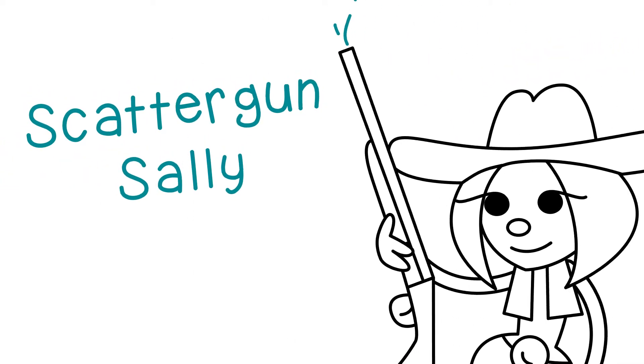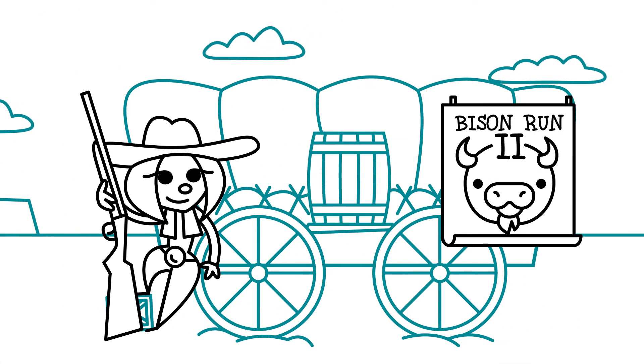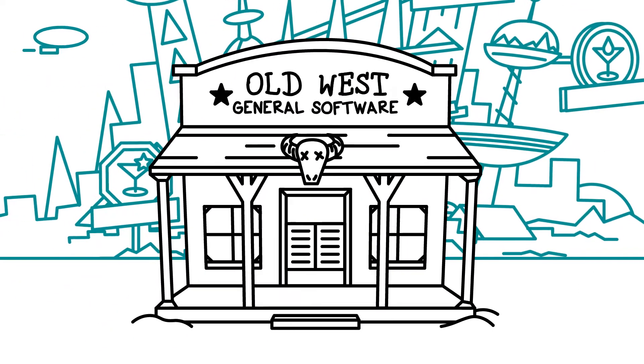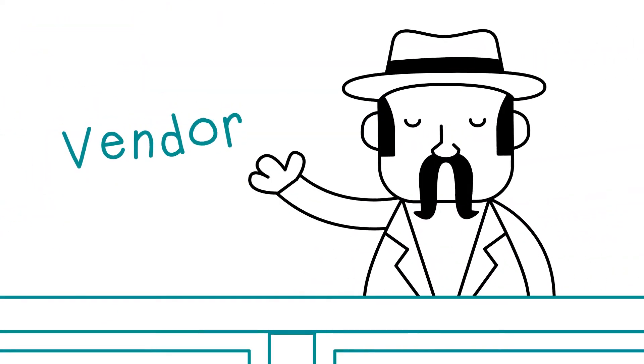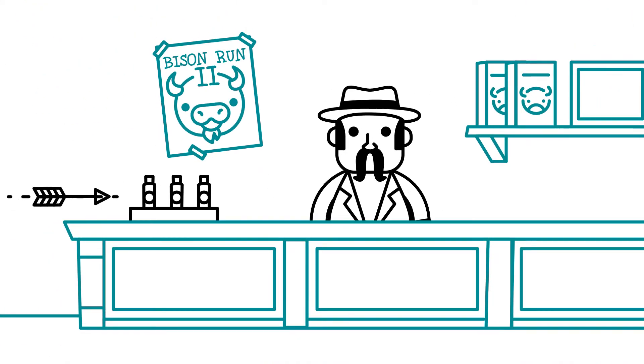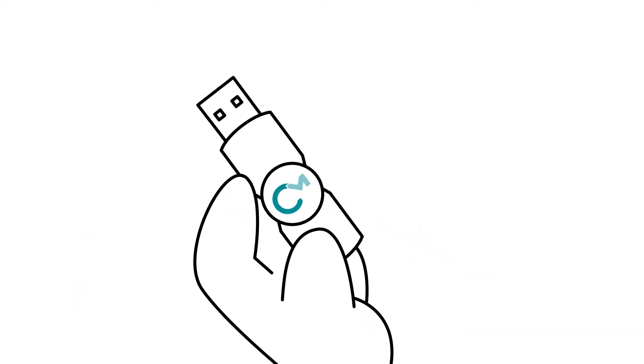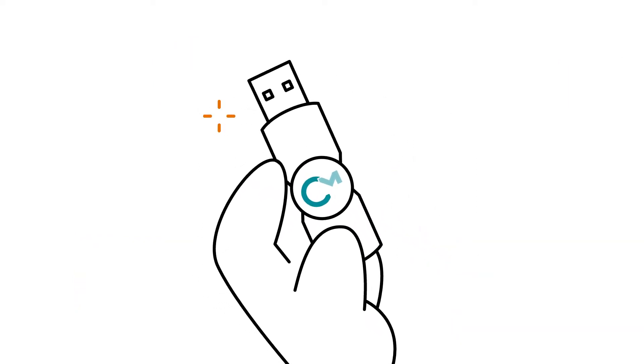Meet Scattergun's Sally. Howdy! She's waiting for her new game, Bison Run 2, to arrive. Our vendor likes the unbeatable security of a hardware license container. That's why he chooses a CodeMeter dongle from Wibu Systems.